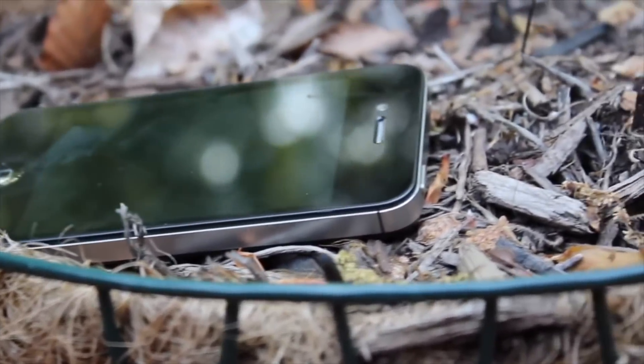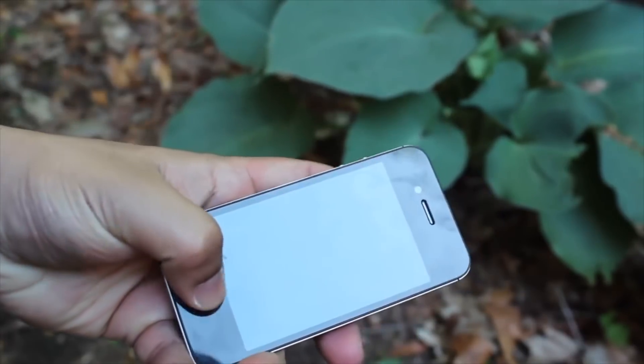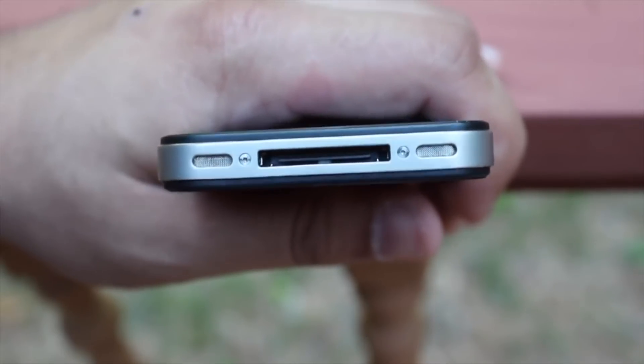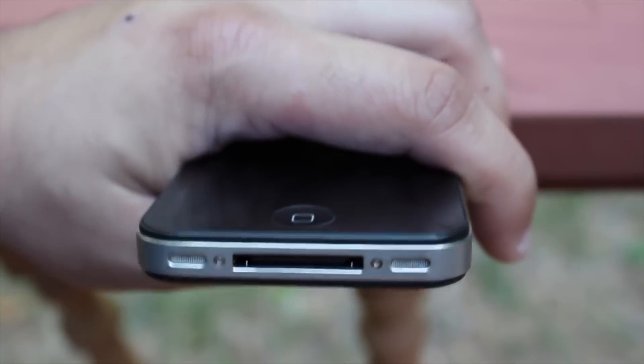Now, I want to exclude the first iPhone. Everyone's going to say that the first one was the most important, and I'm going to agree — it started everything. But taking that out of the equation, I believe that the iPhone 4 was the most important iPhone that was ever made.